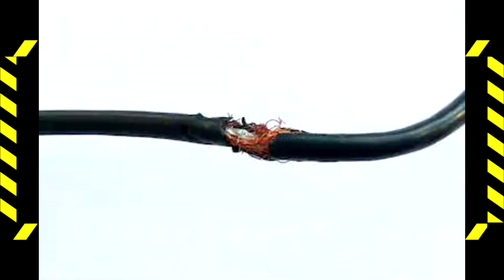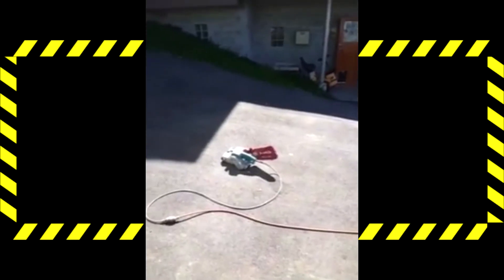Before plugging in any power tool, it is important to check the cord for any damage, which could cause us to electrify ourselves or others. We also want to make sure the tool's switch is turned off so it does not start up when we plug it in.